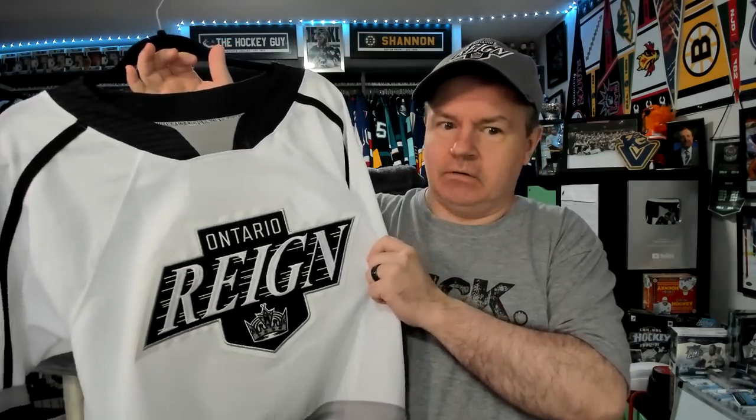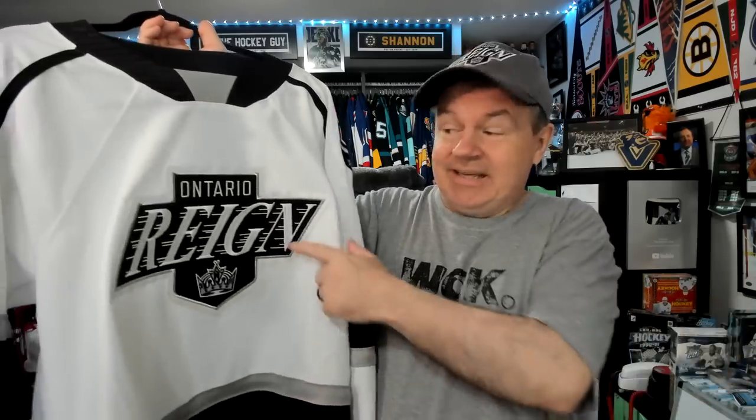I have some Ontario Reign jerseys too — apparently I only have the one. I thought I had two, but apparently only one. I like the black logo. If the Kings wanted to do a black logo in this design, I think it would be a hit. It's one of those things that if you don't follow AHL teams, you may not be aware of some of the really fun logos and designs they've got going on. But this logo in black really pops.